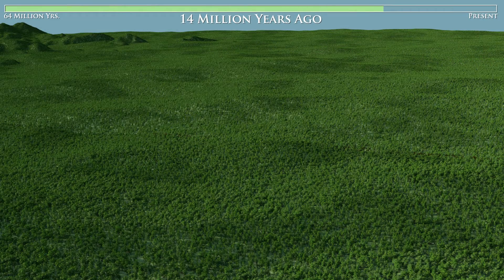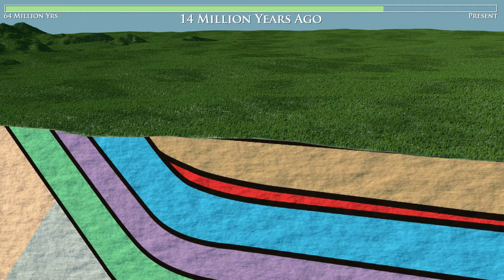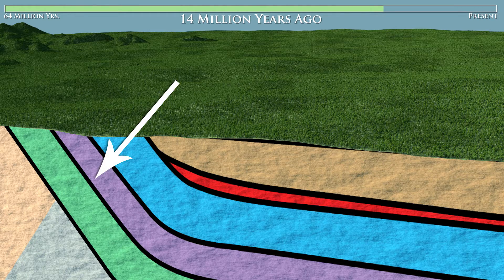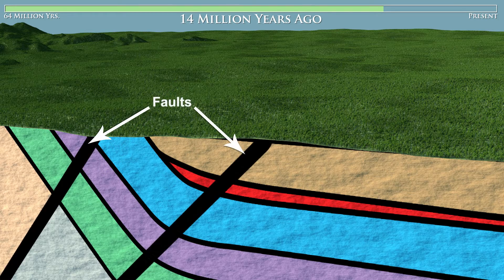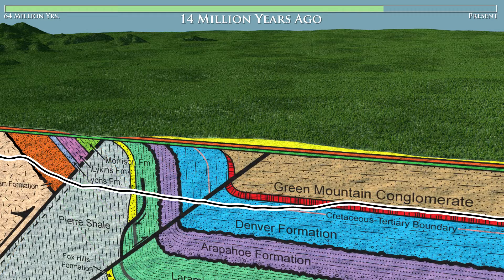Our time machine has taken us to 14 million years ago. By this time, more than 2,000 feet of sediment had been deposited on top of the lava flows we just watched cool. Here we can see the layers of rock that formed from that sediment. The rock layers next to the museum have been pushed up by the uplift of the Rocky Mountains. These faults also formed during this uplift. Here we can see that the rock layers next to the museum were actually rotated 90 degrees by the uplift of the Rocky Mountains and now sit vertically.